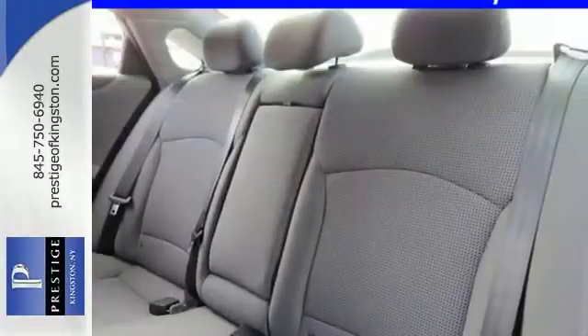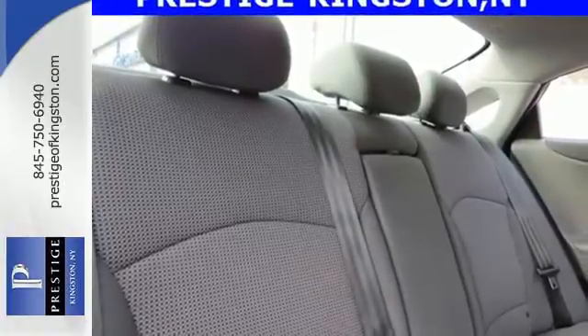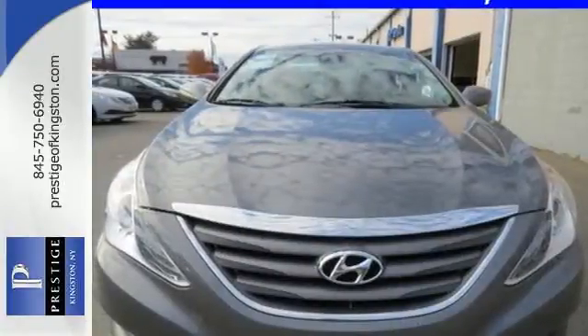This one also features keyless entry, multifunction steering wheel, an emergency communication system, and multiple airbags. There's never been a family sedan quite like this. Cruise in today for a test drive.